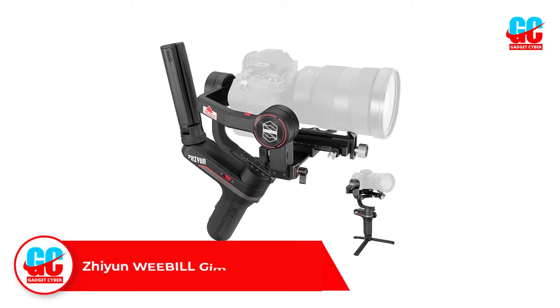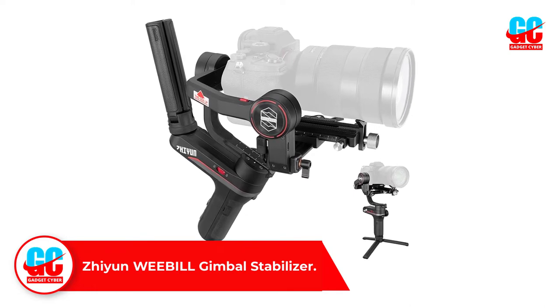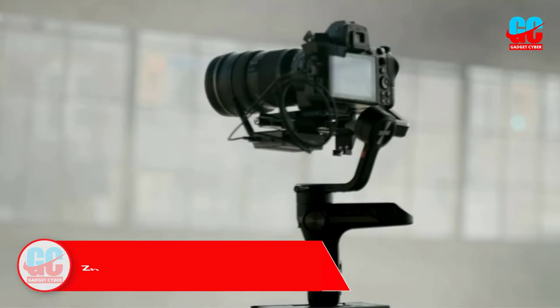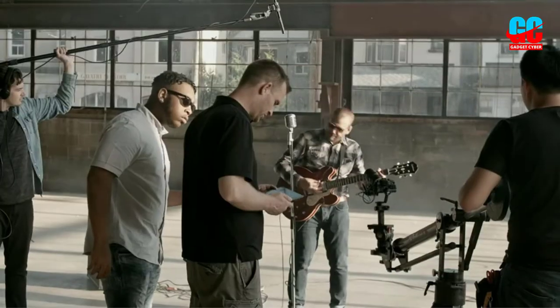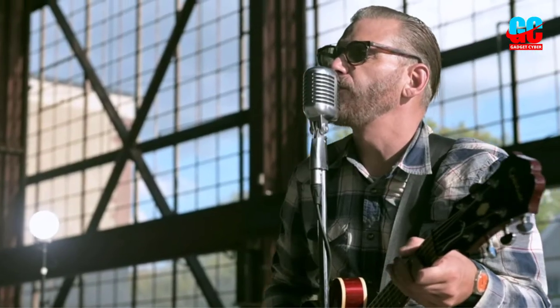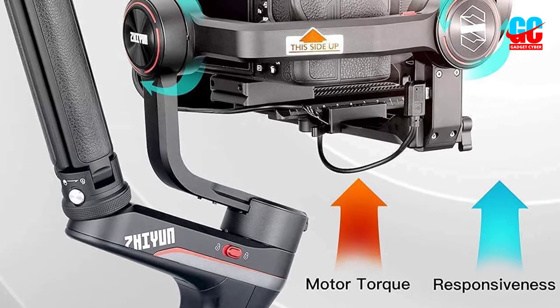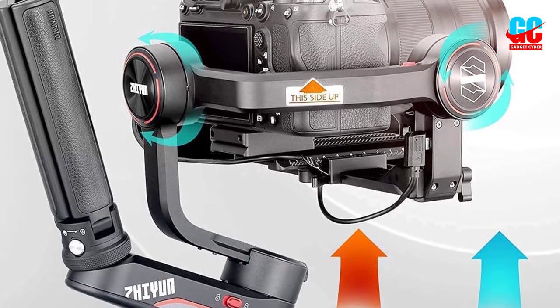Number 4: Zhiyun Weebill S Gimbal Stabilizer — another in a line of lightweight stabilizers and the perfect companion for your shooting adventures. It weighs only 2 pounds, 0.92 kg, and has a maximum payload of 5 kg, 11 lbs. This compact stabilizer with locking arms has improved torque and gives you up to 14 hours of work on a single charge. It has both mechanical and electronic focus control, as well as mechanical zoom control.